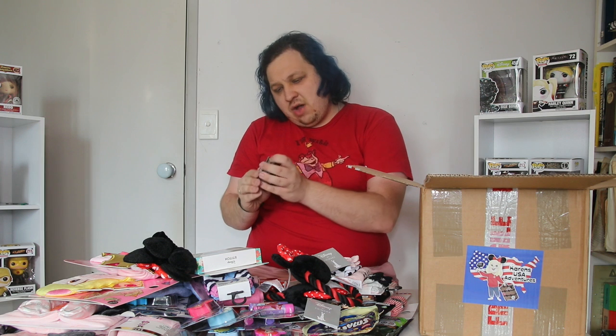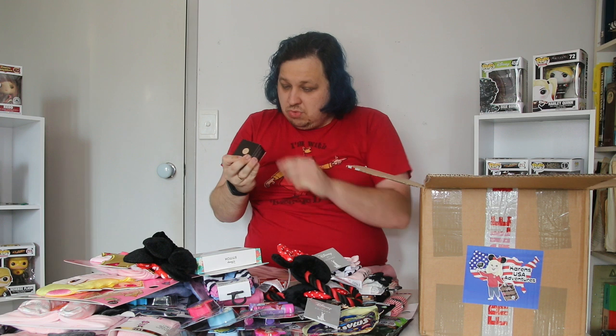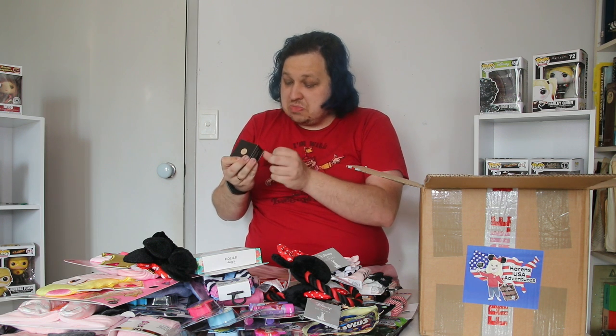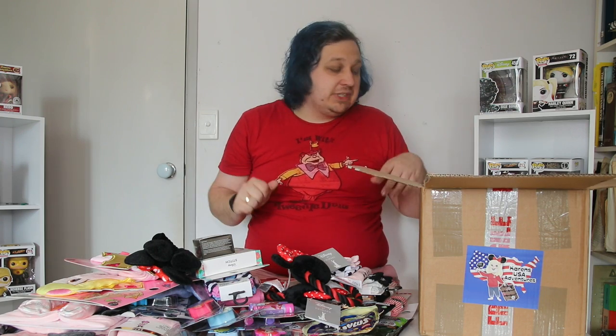I'll also have the personal shopper's information linked down below so you guys can order stuff from her too if you want to. Now this is a beautiful matte No. 7 — just some makeup. I wish I knew more about it, but it just says it's a — not even sure what part of the body this is meant for. Well, I'm assuming face because it's makeup, but I'm not sure what it's meant to do.